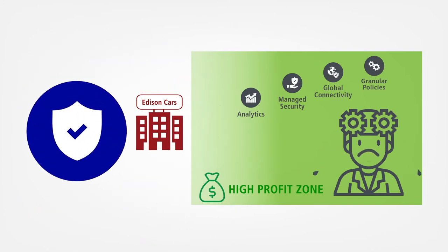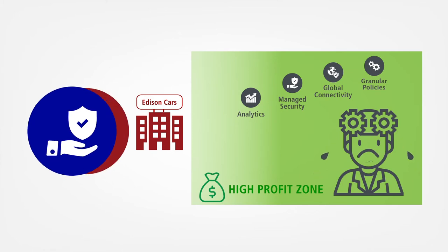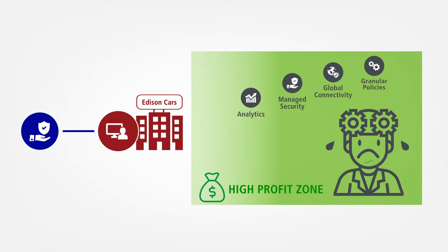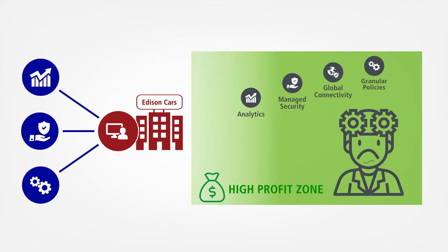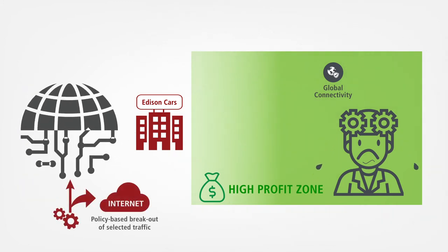Security is a growing challenge. Customers expect the mobile operator to secure their internet connections, and most customers want to sit in the driver's seat viewing their own analytics and managing their own connectivity and security policies. Global organizations are looking for international connectivity without roaming charges.